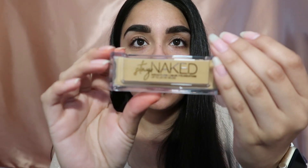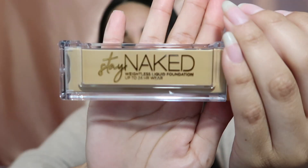Here we have the Stay Naked weightless liquid foundation. It's for texture, lasts 12 hours — that's pretty typical. My foundation shade is 51 warm yellow, which is medium intensity. It has a pump — I like pumps, who doesn't like pumps?